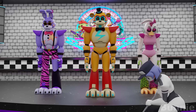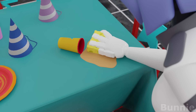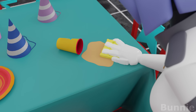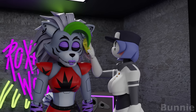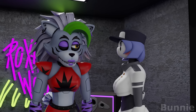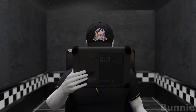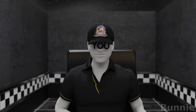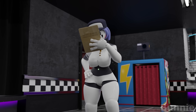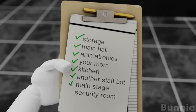Work, work. Heh. Let's see what's next. Only security room left.